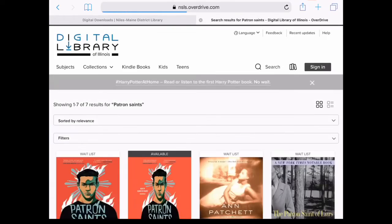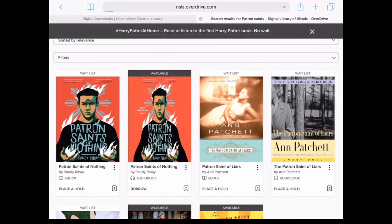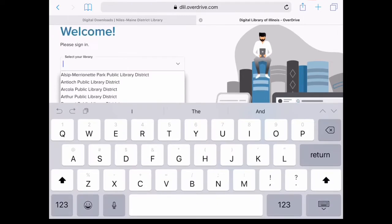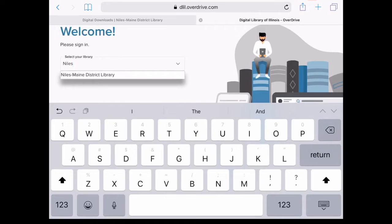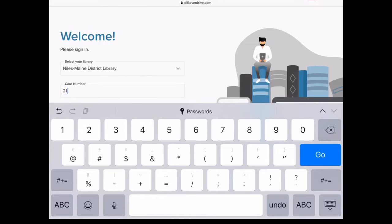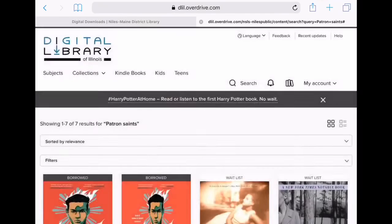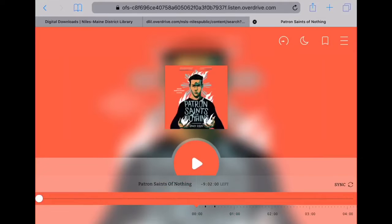As the search results come up, it looks like the ebook is currently checked out but the audiobook is available. I could put a hold on the ebook, but I'm going to check out the audiobook. I click on 'borrow' and it asks for my library, so I put that in first, then it asks for my library card number. Once I've entered my card information, the borrow button pops back up and once it's borrowed, I can start listening to it in the browser window. It takes just a second to download and it gives you controls to listen.